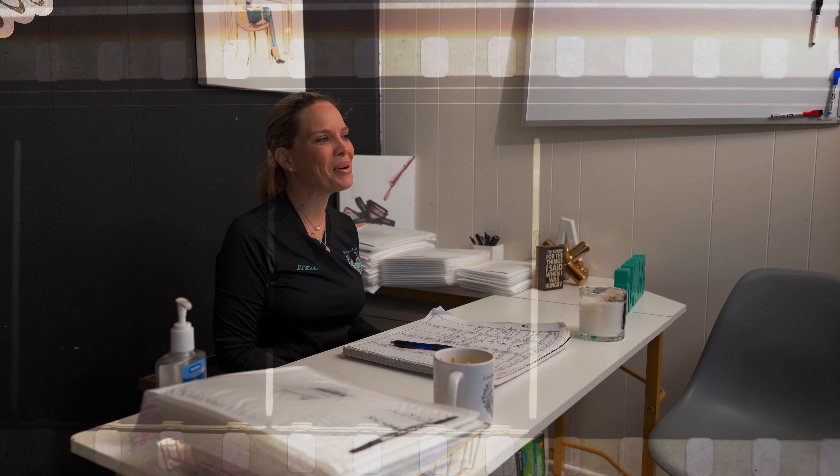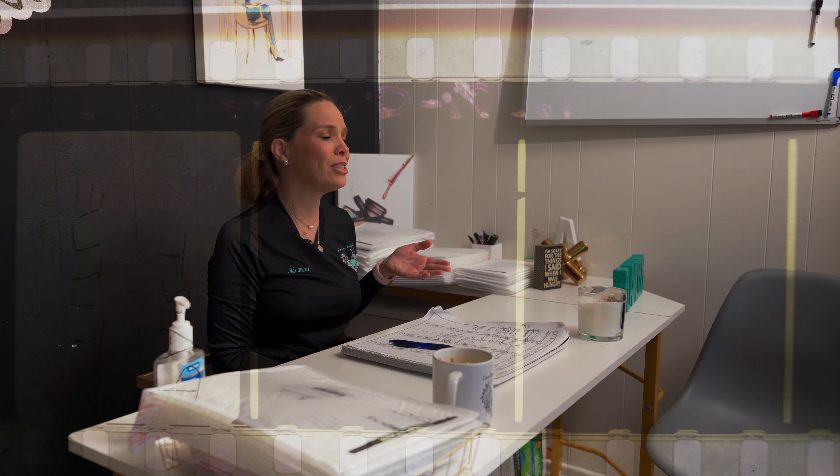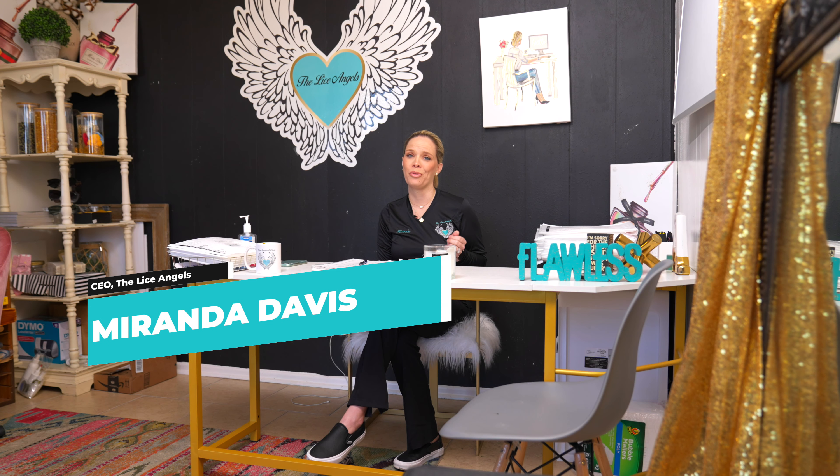Hey guys, I'm Miranda. I'm the CEO of the Lice Angels here in Corpus Christi, Texas. I just want to take you guys on a journey of exactly what we do here at Ahead Lice Removal Company.